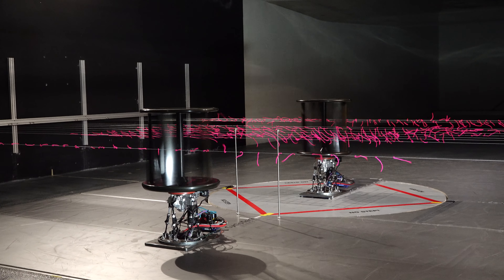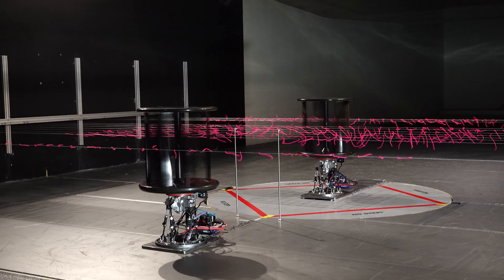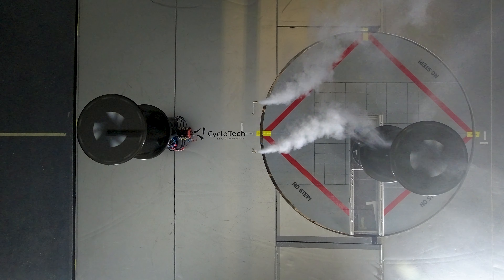In order to build the most energy efficient and compact eVTOL vehicles, we want to understand the rotor-rotor interactions and identify the best relative position of cyclo rotors during an internal test campaign in Italy. A key element of this test campaign is to measure thrust and lift forces not for a single isolated rotor, but for a pair of rotors, one mounted behind the other.